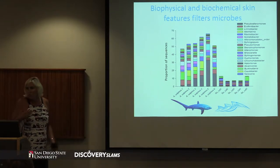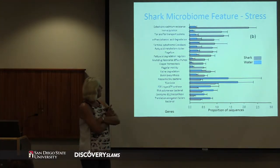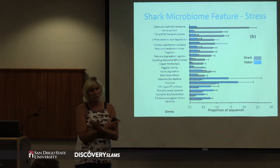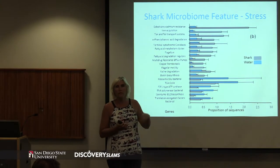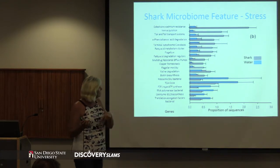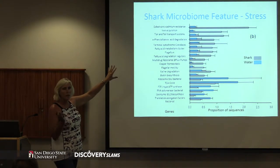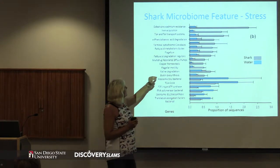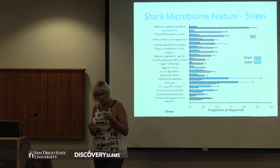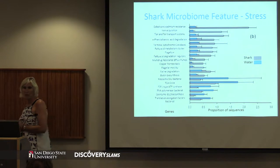The next thing we looked at was what sort of functions those microbes have - we can take the genes of the microbes and see what sorts of things they are doing. Our sharks have totally different functional attributes compared to the water column, not surprisingly. The thing that is surprising is that many of these genes suggest the microbes are actually living in a really stressful environment. It may be the location where sharks excrete heavy metals, salt, and organic pollutants. That's a nice spot to get rid of them but the microbes sitting there are then affected by it.